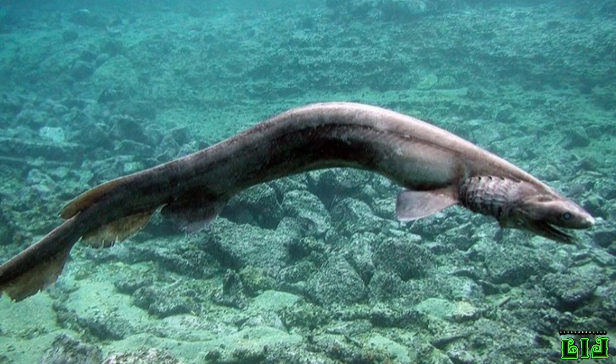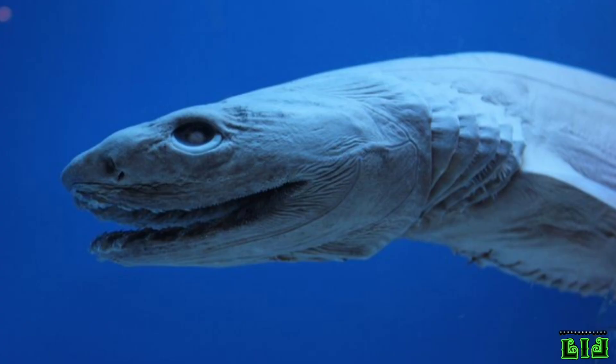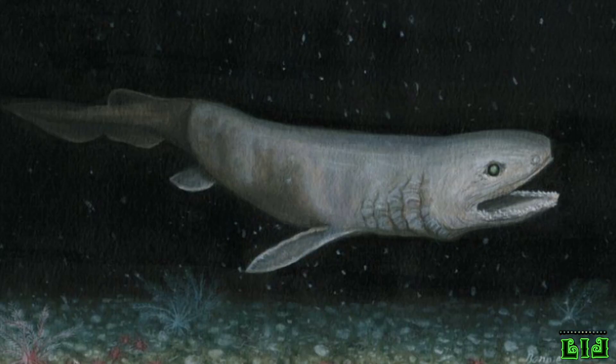Usually caught as bycatch in commercial fishing, the frilled shark has some economic value as a meat and as fish meal, and has been caught from depths of 1,570 meters (5,150 feet), although its occurrence is uncommon below 1,200 meters (3,900 feet), whereas in Tsuruga Bay, Japan, the frilled shark commonly occurs at depths of 50 to 200 meters (160 to 660 feet).